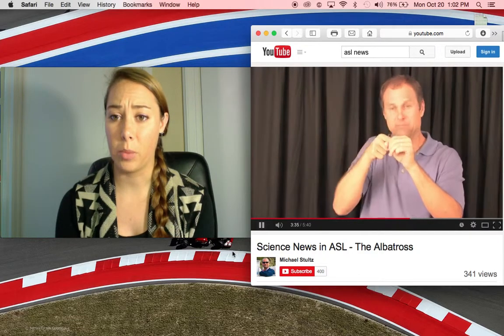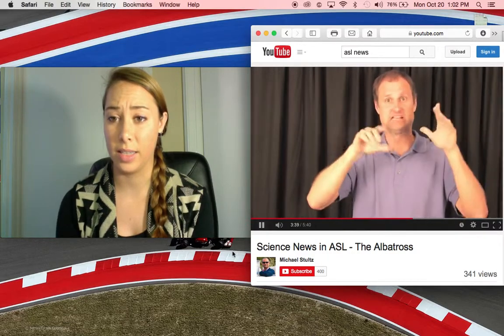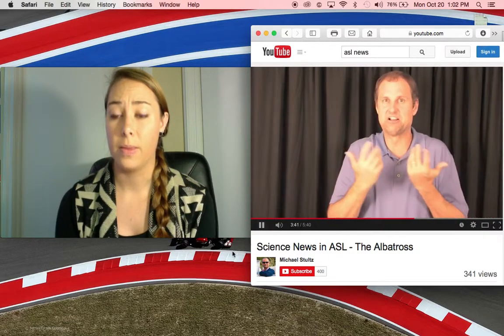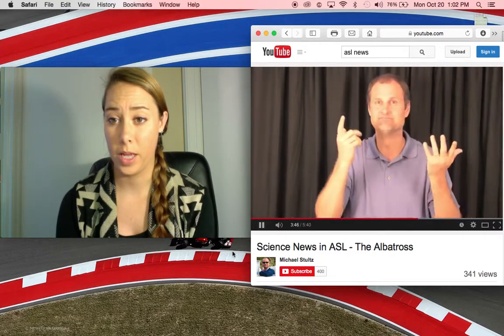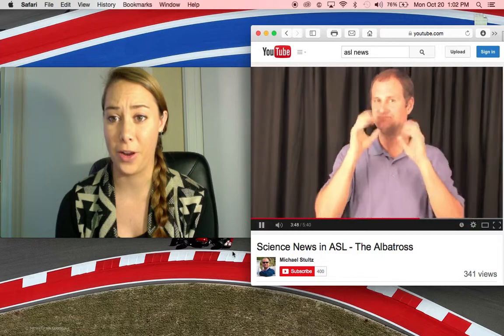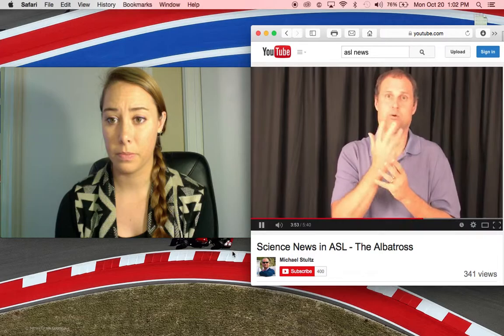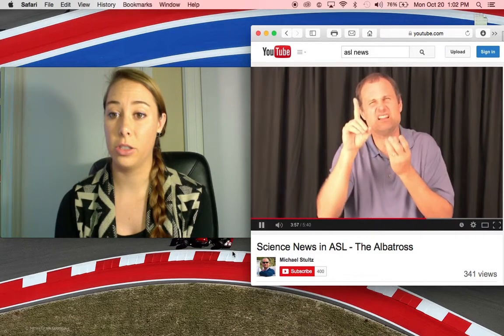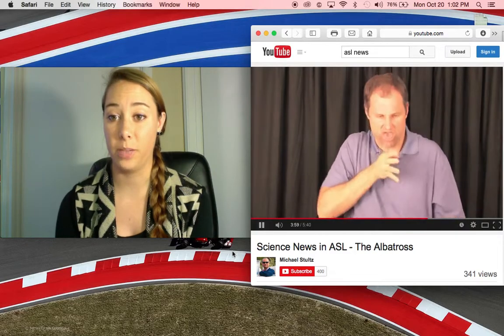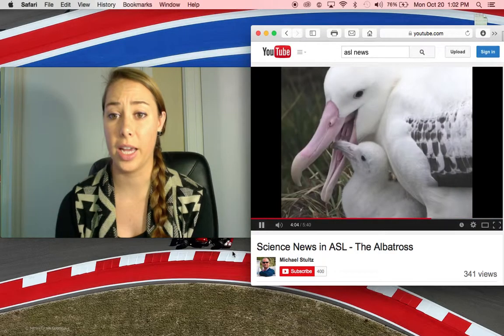Another interesting discovery is that though they gather food in zigzags, when it is time for them to come home, they fly in a straight line home. Their homing skills are very, very good — very developed. Once they land, they feed their chick through regurgitation. They regurgitate the food they had collected to the chick, and this food helps their chick to grow and become strong.